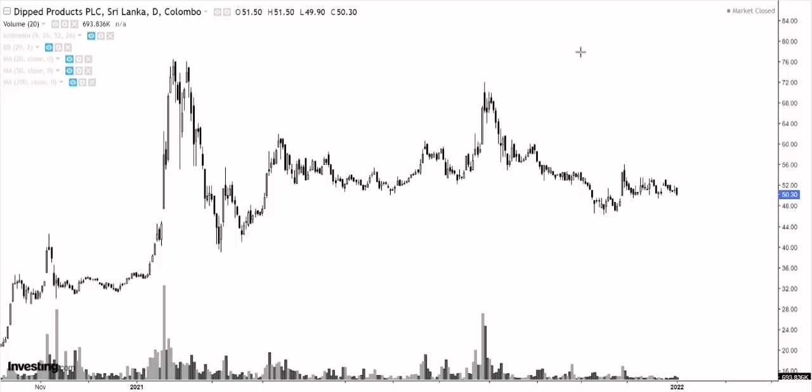So today I decided to cover Dipped Products and Haycarb. A lot of people have been requesting it, and I think that's a good choice because they are a bit more tricky than most of the stocks we have looked at so far. Make sure you watch the entire video — I believe you'll be able to gain some good knowledge out of it. Make sure to stay subscribed and most importantly make sure to like the video. Let's get started with Dipped Products.